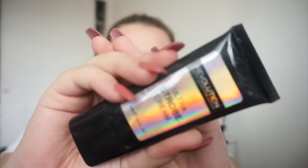I'm going to put some of my Revolution Ultra Strobe Cream on. I love this a lot — look how pretty that is. I actually love strobe creams, especially this one because it's really illuminated skin and I just really like it.